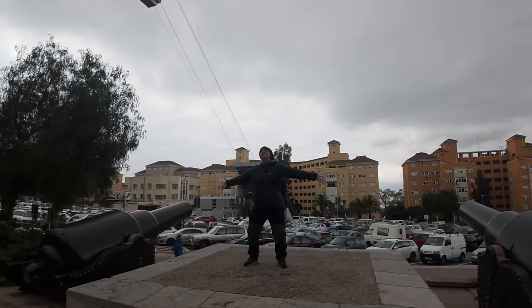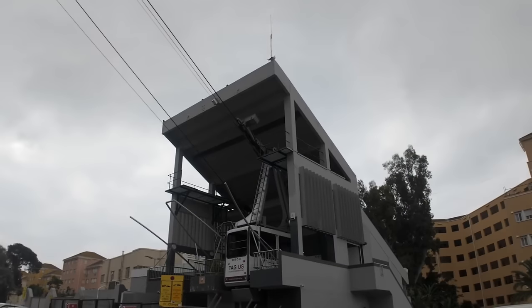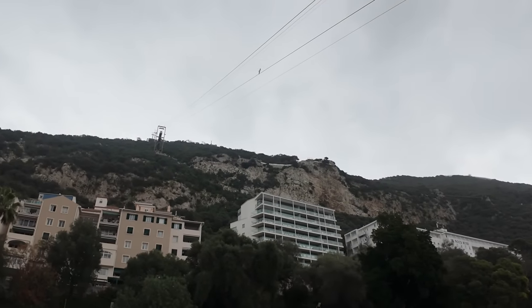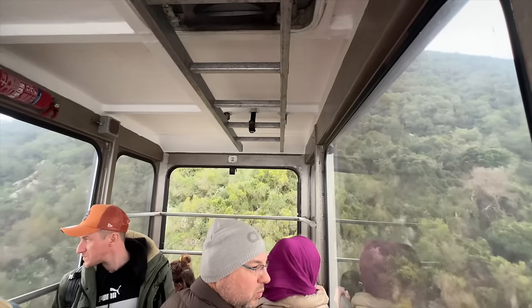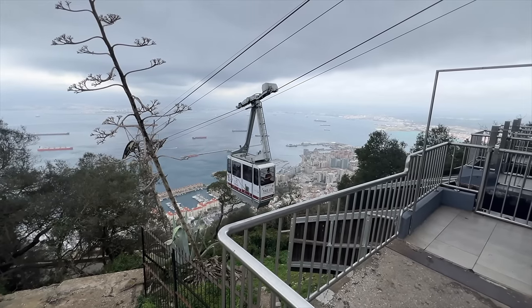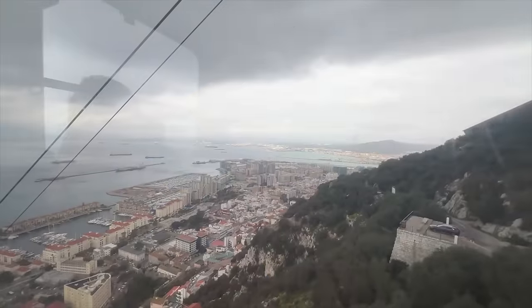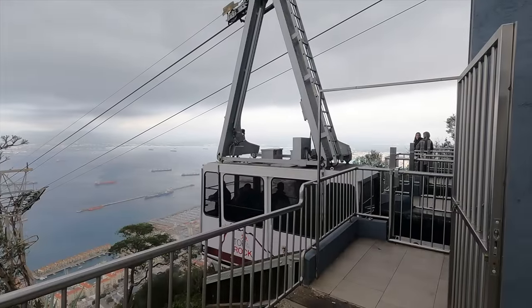There's only one thing better than a cannon and that's two cannons — look at these beauties! We're going to be getting a cable car up to the top of the rock. This huge rock is a biggin — it's over 1,350 feet above sea level and was formed by early Jurassic limestones and dolomites. It also contains over a hundred caves and tunnels.